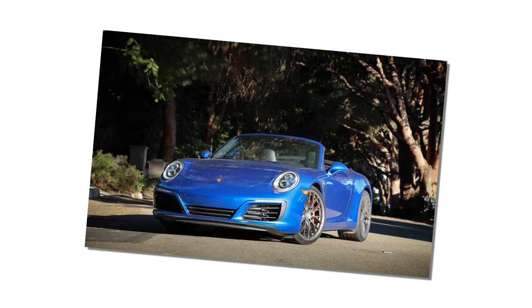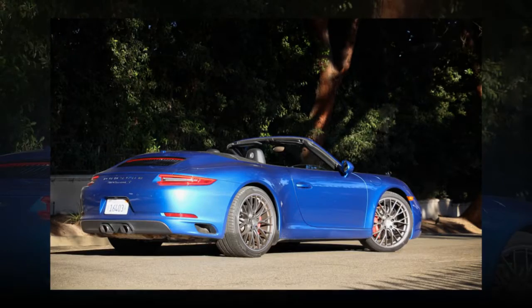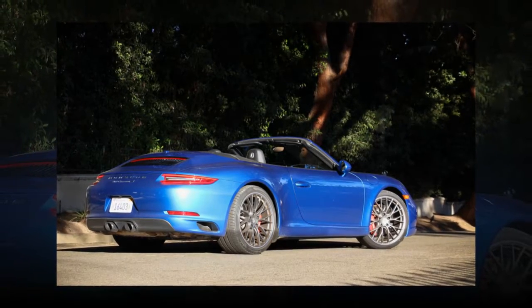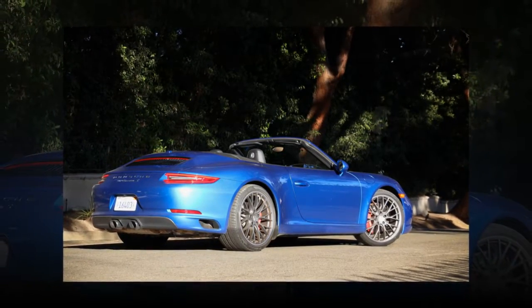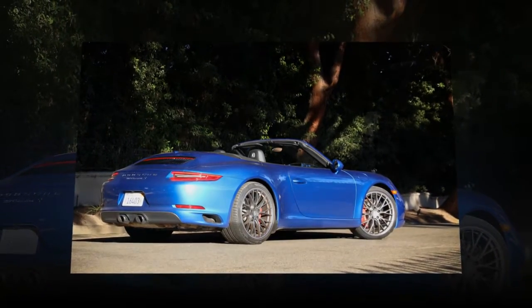As the 580 HP Turbo S, it looks like pretty much every other Carrera convertible roaming the streets of Los Angeles, where this road test took place. And there are a lot of them here, although none could beat this car in a stoplight drag unless they're late-model Turbos with a capital T — and even those aren't much quicker.